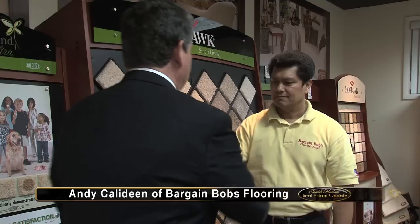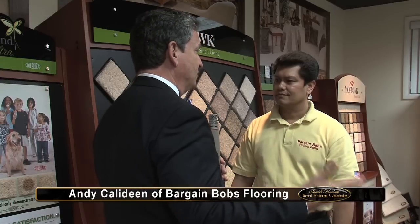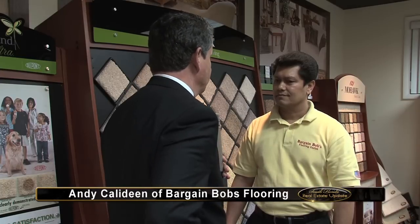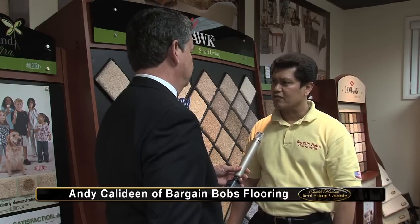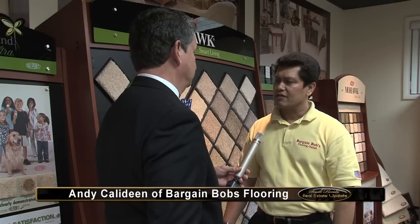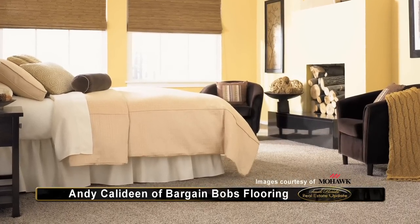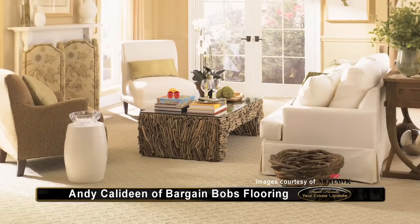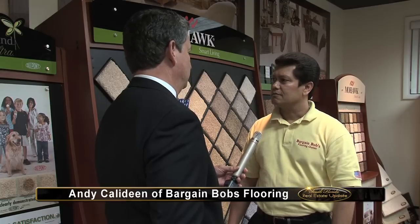Welcome back to South Florida Real Estate Update. I'm in Riviera Beach along I-95 at Bargain Bob's. I'm here to talk to Andy about carpet. Andy, as a homeowner, what considerations would I take into account to choose my carpet? Some points to look at would be the use of the room — is it high traffic or medium traffic? Would kids or pets play a part in the abuse of the floor? Are you on a budget? What type of texture are you going to choose? You have color, patterns, high-lows, densities — a lot to choose from.